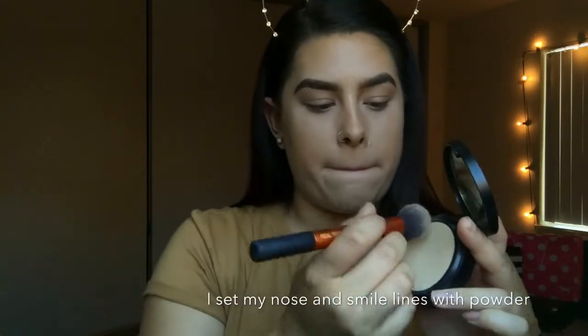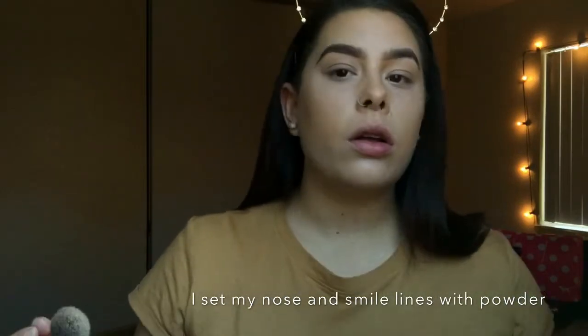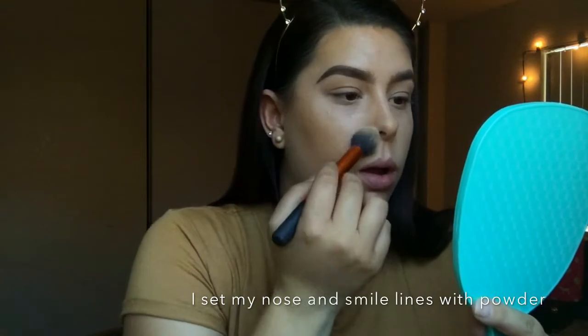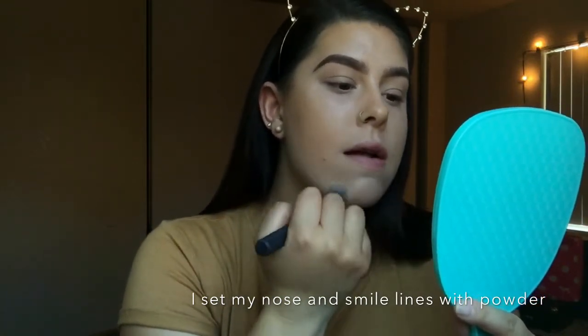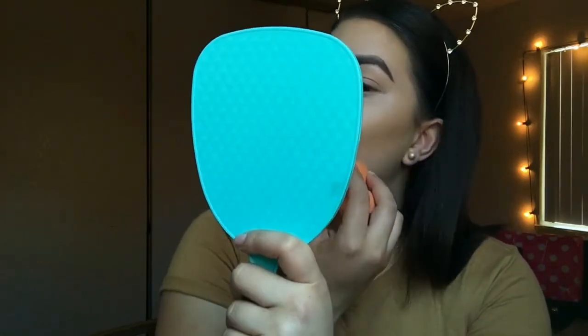I'm using a Real Techniques contour brush to put some powder where I feel I get oily or where I see creasing — underneath my nose, by my smile lines, and a little bit on my chin. I'm using the flat side of a dry beauty blender to clean up my contour. I don't consider it baking because I'm not using a loose or translucent powder, so it's not really brightening the area since I brush it off right away.